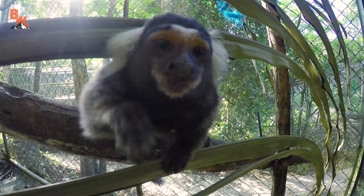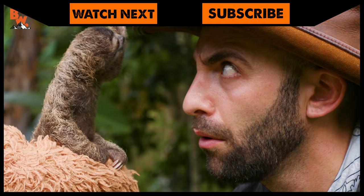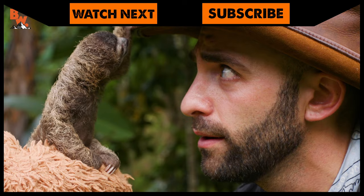If you thought the marmoset was cute, make sure to go back and watch me get up close with B-Rat, the world's most adorable baby sloth. And don't forget, subscribe so you can join me and the crew on our next location.